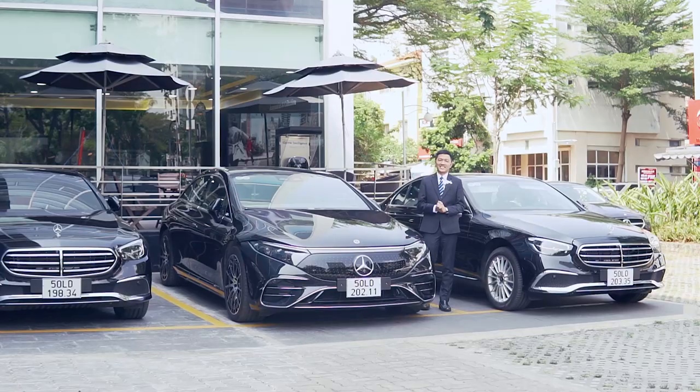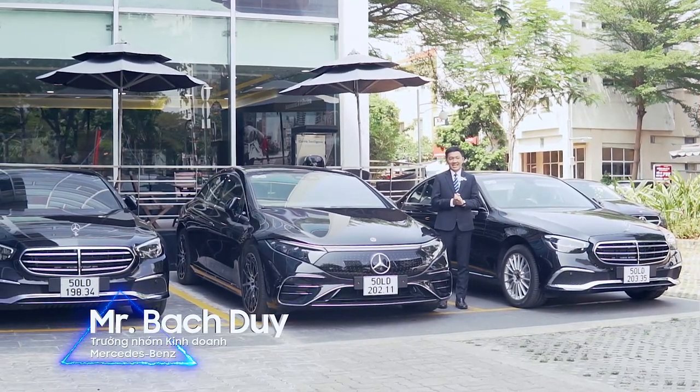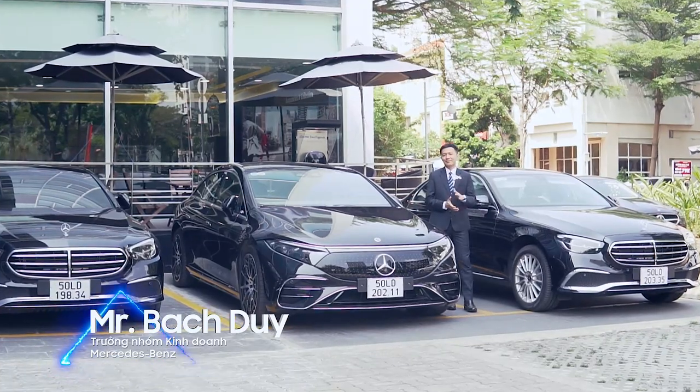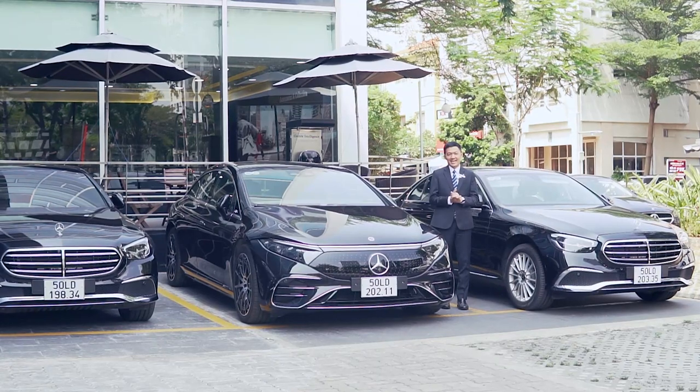Xin chào các bạn. Nếu đây là lần đầu tiên các bạn xem video clip của mình thì mình là Duy, trưởng nhóm kinh doanh của Mercedes-Benz Phú Mỹ Hưng. Ngày hôm nay Duy sẽ cho các bạn biết 5 lý do tại sao mà các anh chị, các bạn nên chọn Mercedes-Benz Phú Mỹ Hưng để mua xe.